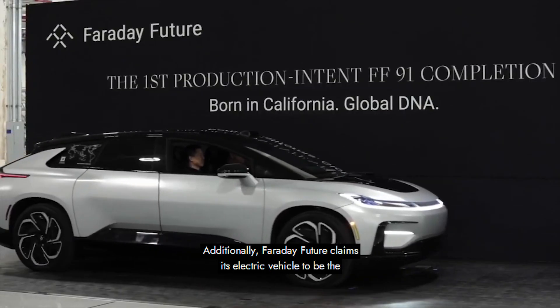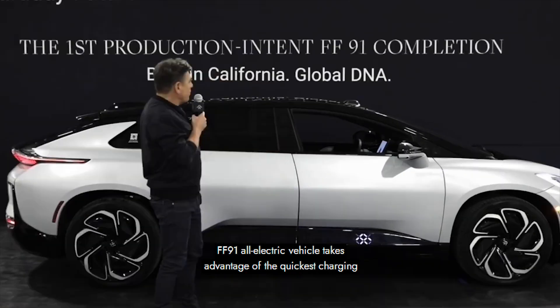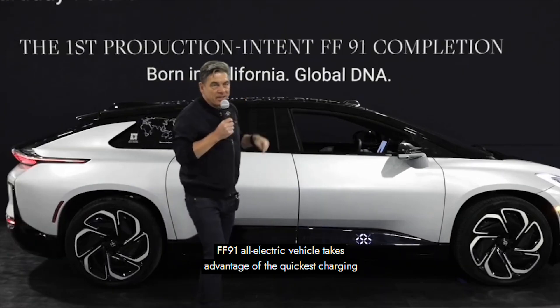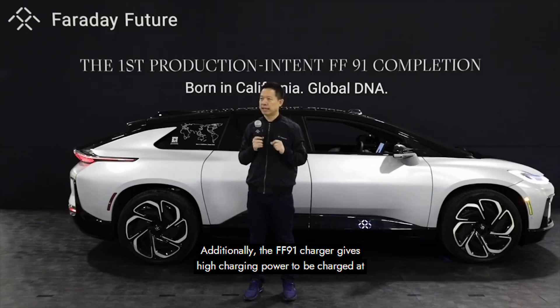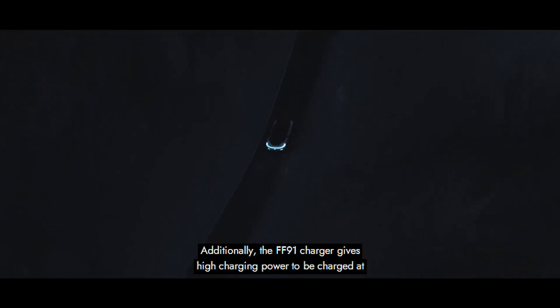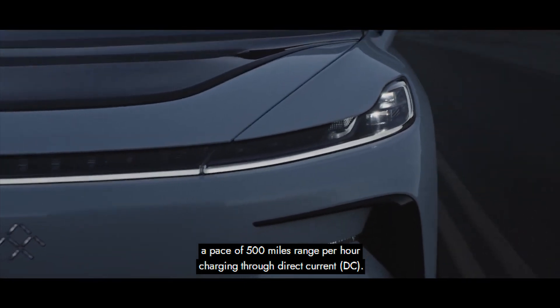Faraday Future claims its electric vehicle to be the fastest charging in the world. The FF91 all-electric vehicle takes advantage of the quickest charging speed currently available. The FF91 charger delivers high charging power at a pace of 500 miles range per hour charging through direct current.